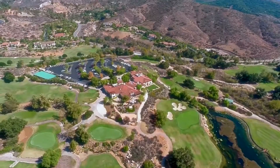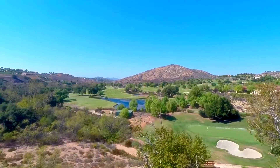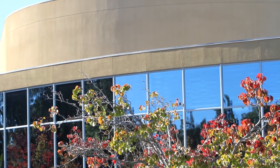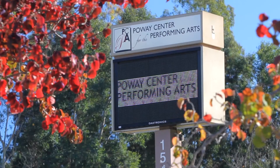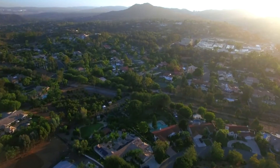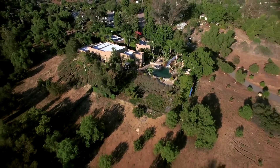Golf enthusiasts can perfect their game at top-rated Madeira's Golf Club or Stone Ridge Country Club, while theater buffs can enjoy an evening out at the Poway Center for the Performing Arts. With such amazing amenities surrounding this magnificent estate, this beautiful property truly has it all.